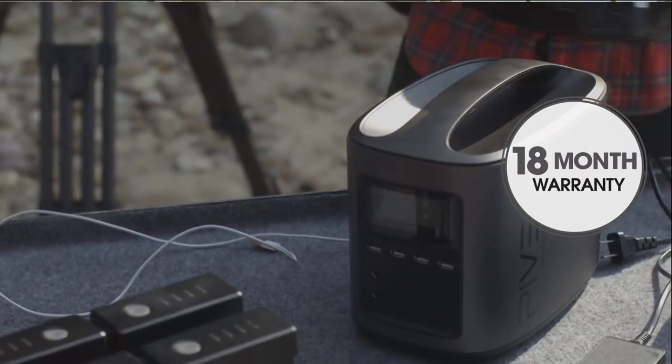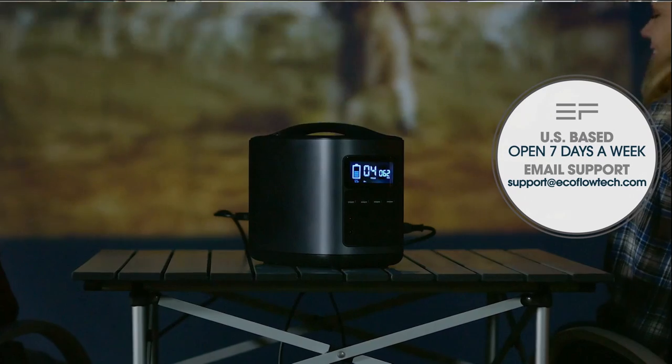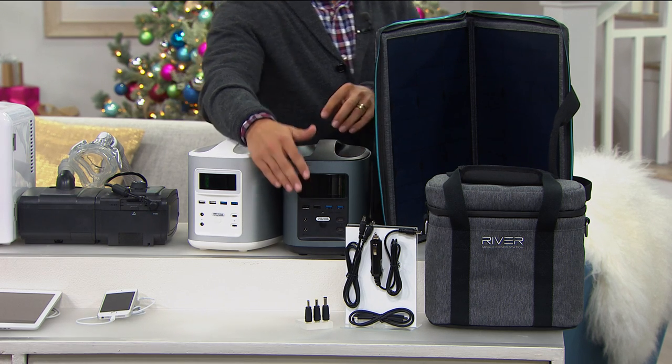Best of all, it comes with an 18-month manufacturer's warranty and US-based customer support. You get not only the top-of-the-line power station that's rechargeable, that's portable, that plugs in several devices at once and recharges them.